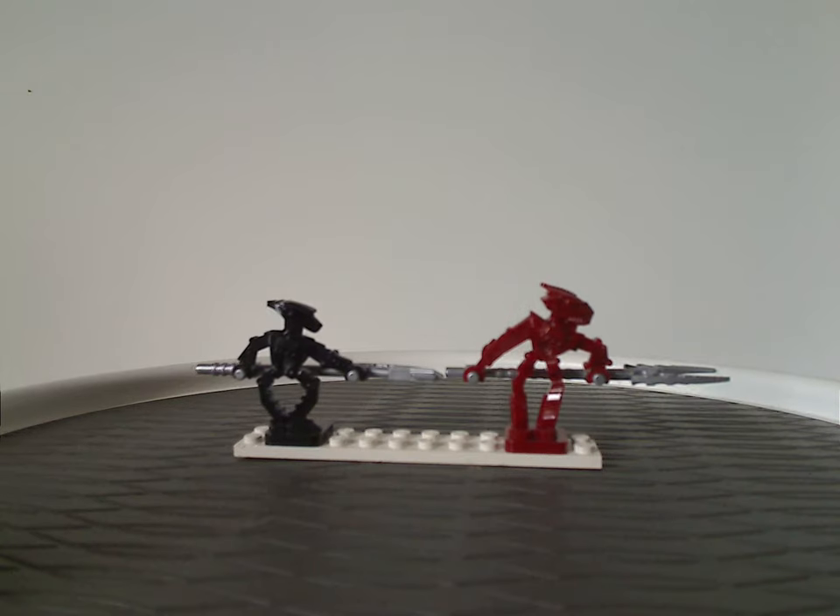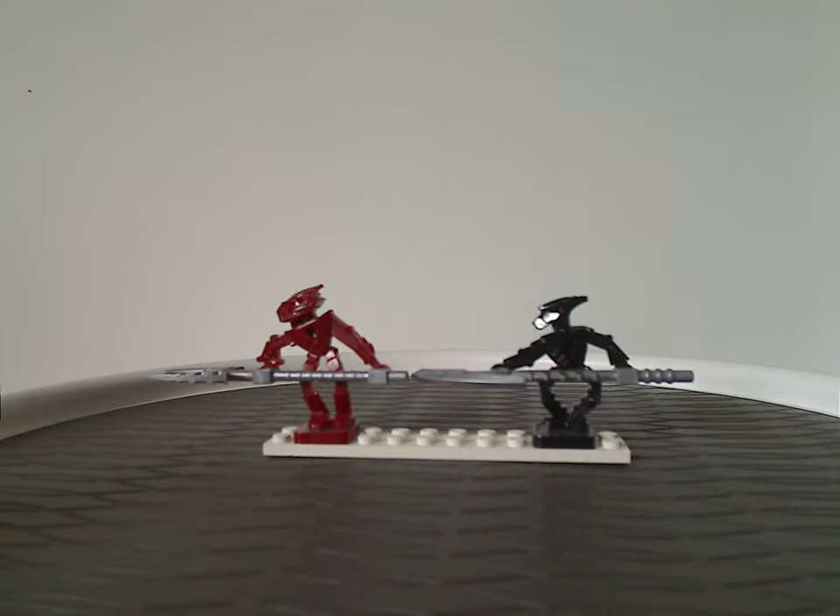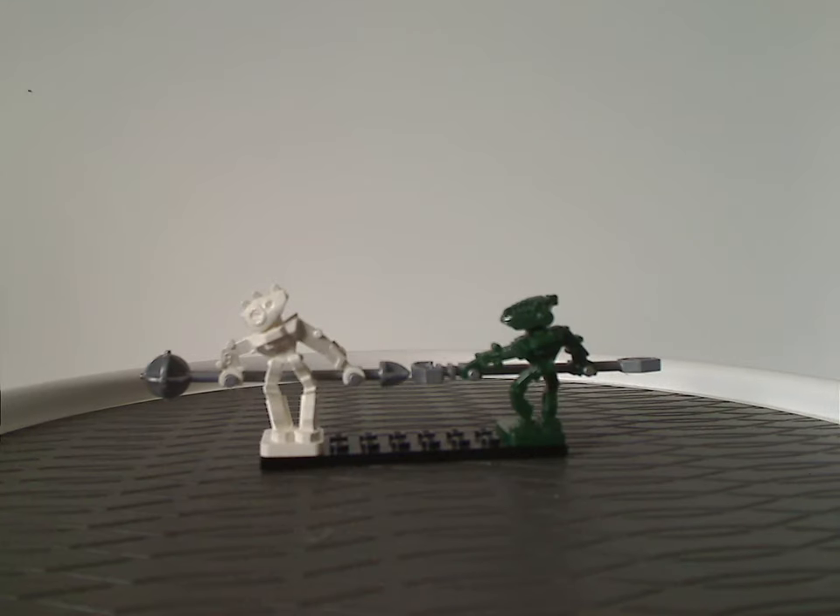Now, first of which is all the pairs of the Toa Hordika minifigs. If you see my couple of other reviews of the Visorak Gate and Visorak Battle Ram, I've kind of covered them, so I'm not going to say anything about any of that — but they're all the same as in the other two playsets, as in all four playsets of 2005.